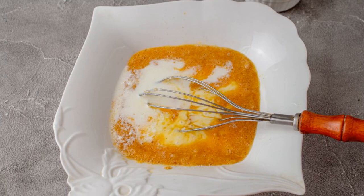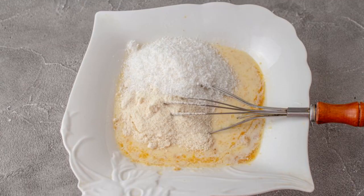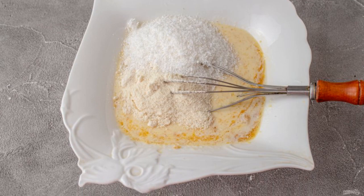Pour in some of the cream and mix. Add coconut flour and shavings. Mix so that the dough turns out without lumps.